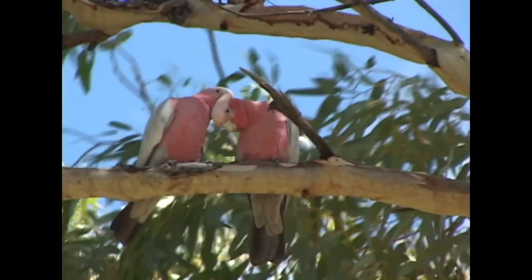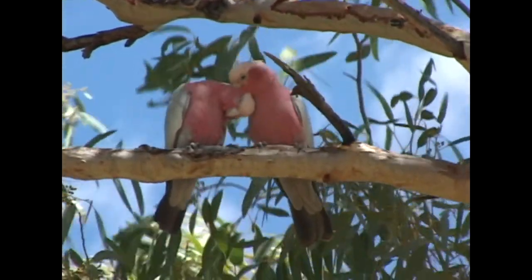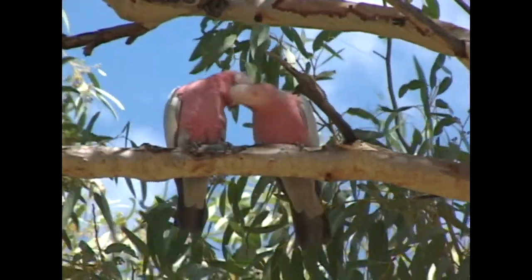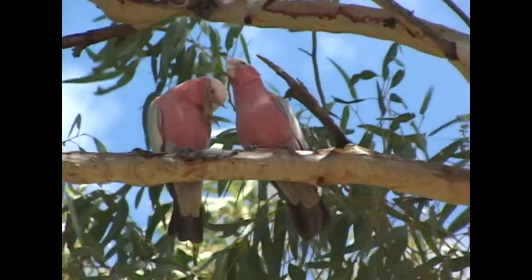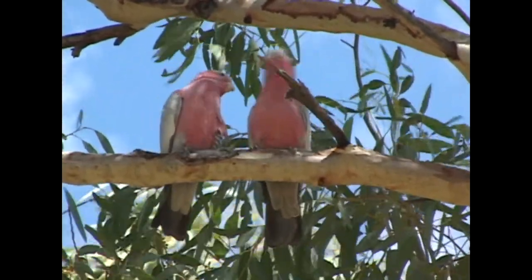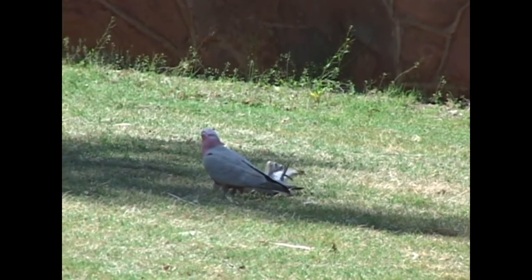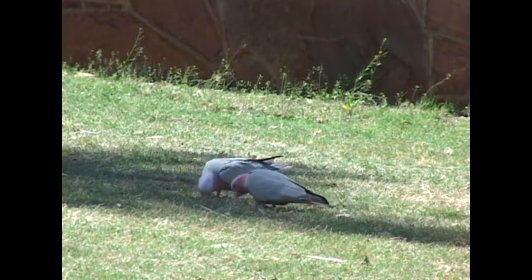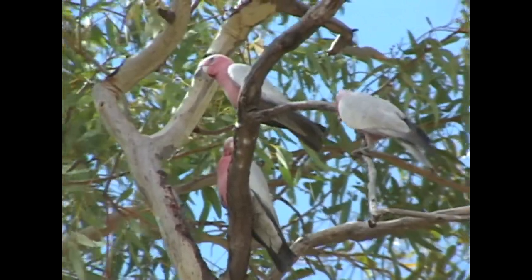A mated pair is the basic social unit and pairs remain together until the death of one partner. Any large flocks are made up of juveniles and non-breeding adults. With such a varied diet, galahs often find enough food early in their day, meaning they have plenty of spare time to engage in social interaction and mischief.